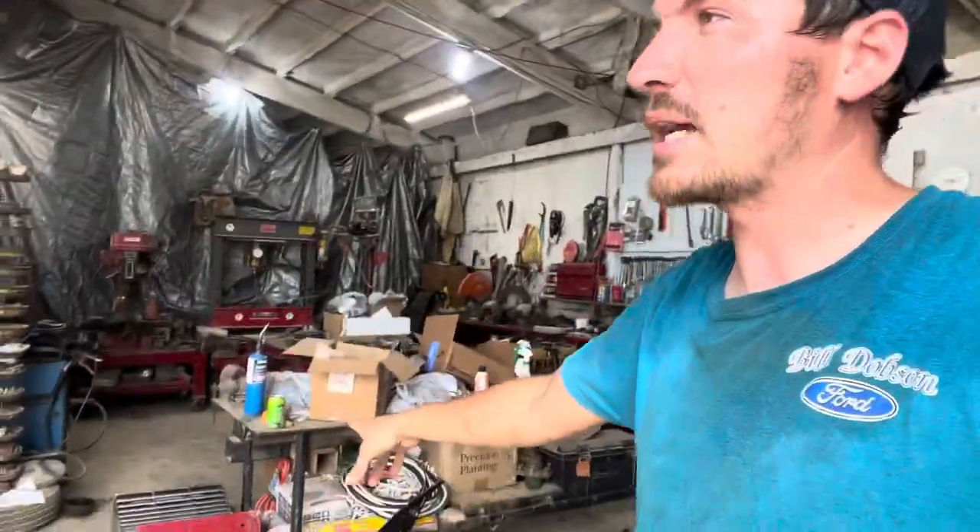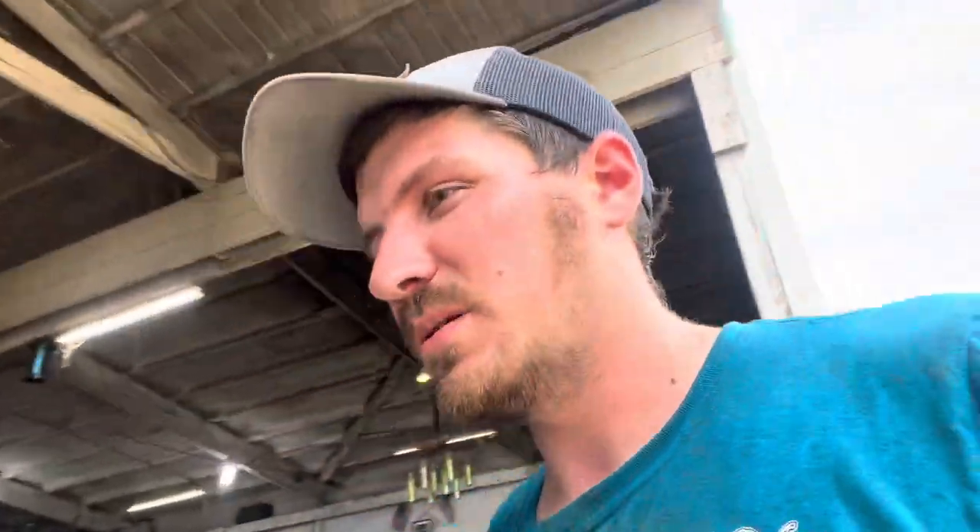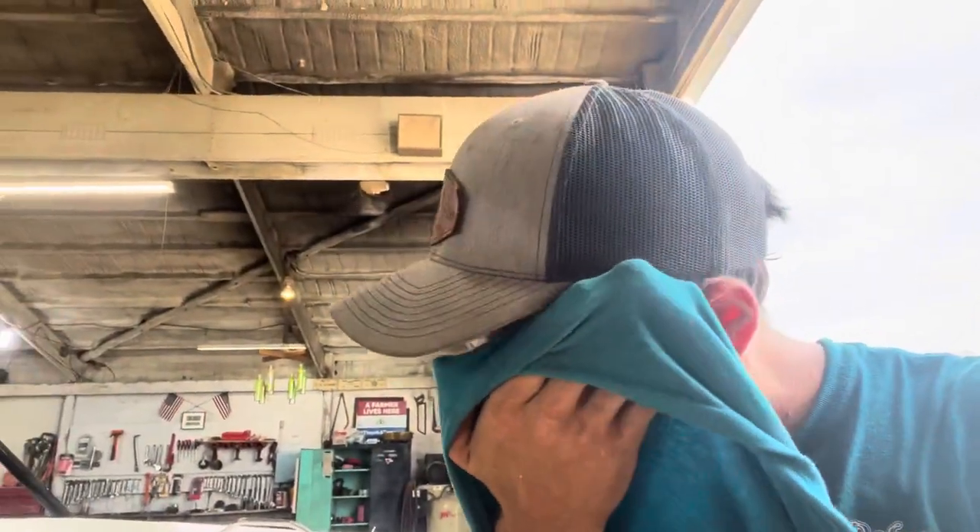Need to put the concaves back in the combine — those are the standard ones. Still got weak concaves in it, but it's cleaned up and put in the shed. It needs serviced and gone through before this fall, but that's a problem for a different day. The sprayer blew an airbag, so we're waiting on an airbag for that.